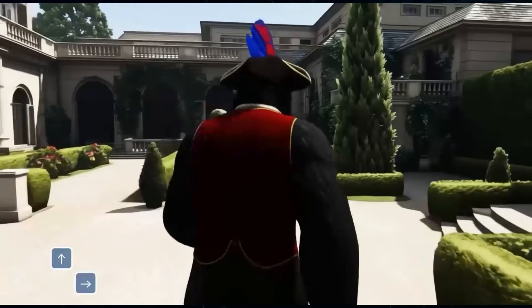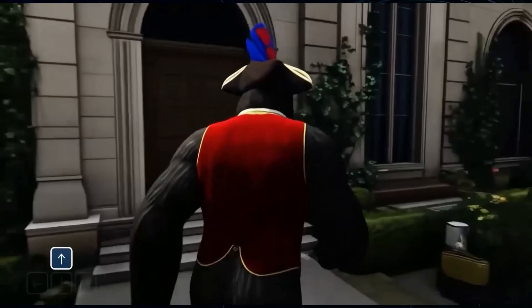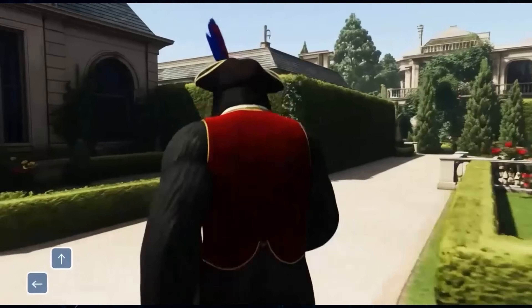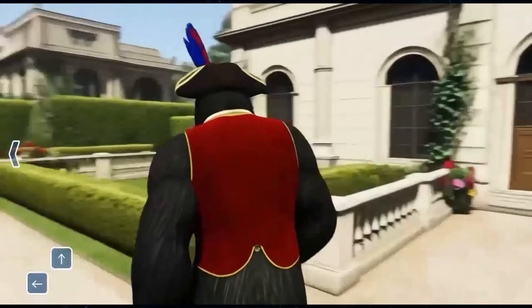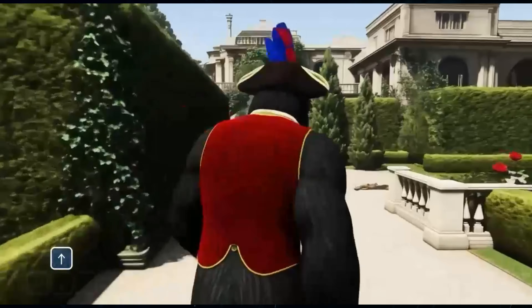What I want you to really focus on is the consistency. Look at the lighting as the gorilla moves from shadow to sunlight, the textures on the building, the details on the vest, the way the hedges and flowers stay perfectly in place as the camera moves around them. This isn't just a random assortment of images stitched together. The AI understands this as a cohesive 3D space. The level of detail and stability here is a monumental leap from what we've seen before. This is truly, truly stunning.